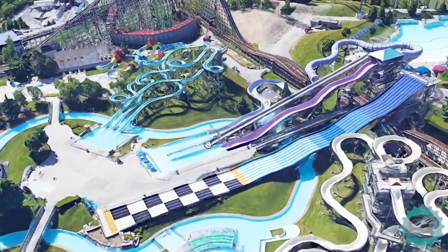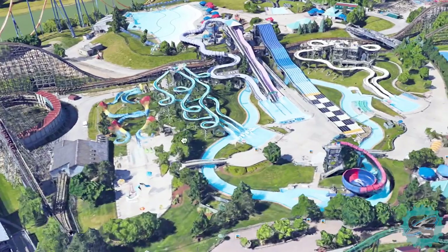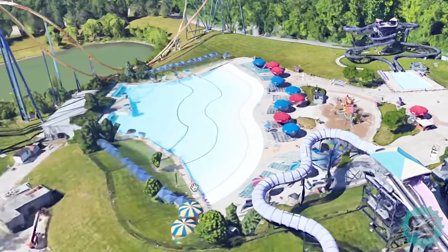Because of regular improvements, Splashworks has also expanded drastically over time. The water park is now home to over 15 attractions, including a large range of slides and pools.